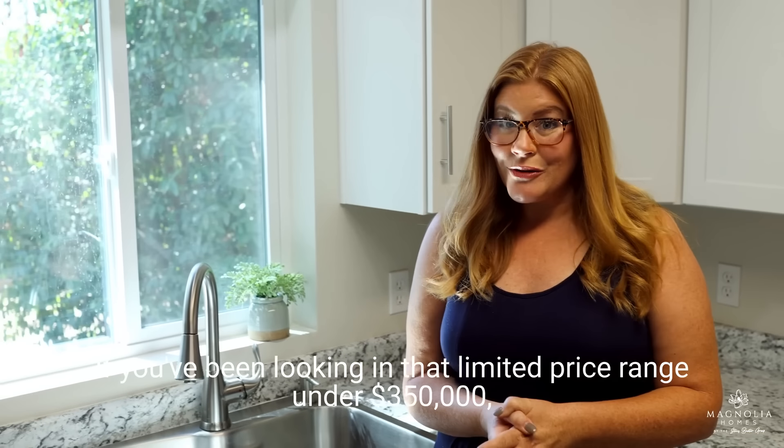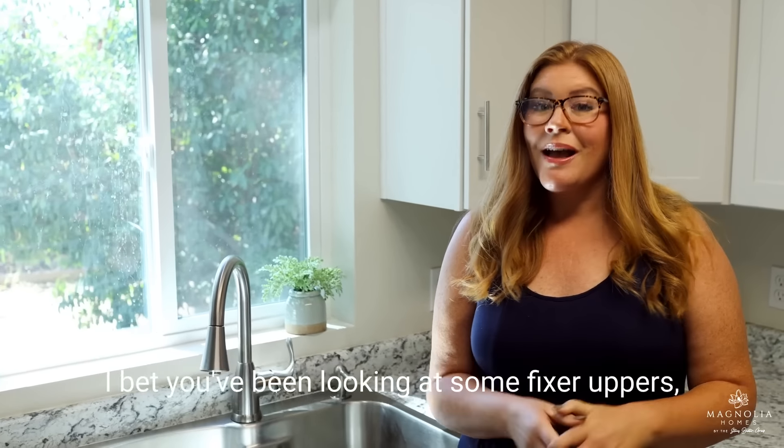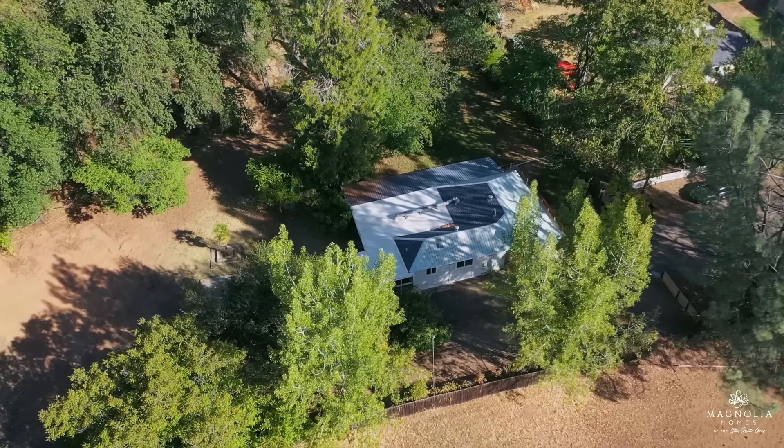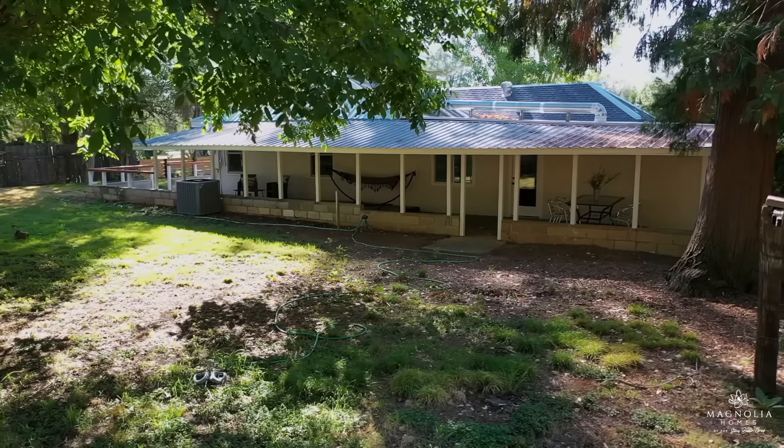Hi friends, Stacey Baxter here with Magnolia Homes. If you've been looking in that limited price range under $350,000, I bet you've been looking at some fixer-uppers and maybe some really tiny houses. This house is so beautiful and it's on nearly a three-quarter acre lot. I can't wait for you to see the rest.